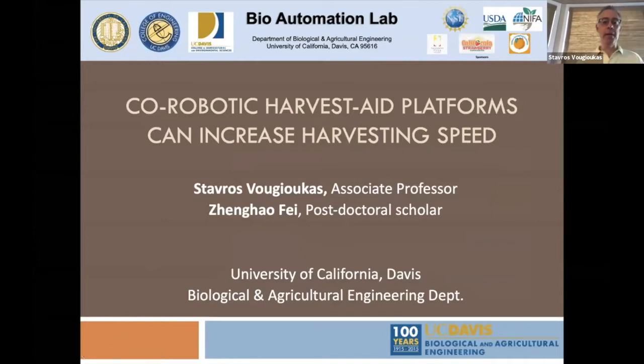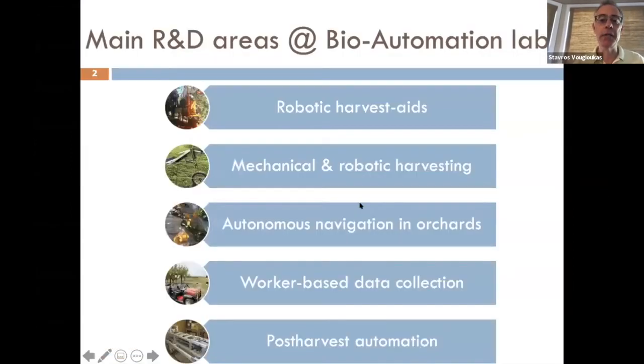Good morning again everybody, my name is Stavros Ugiokas, I'm an associate professor at UC Davis. The topic today is co-robotic harvest aid platforms and how they can increase harvesting speed. The work I'm presenting was largely done by Dr. Zeng Haufei, a postdoctoral scholar in my lab who did his PhD thesis with me. I'm the director of the bio-automation lab. We work on robotic harvest aids for strawberries, table grapes, and tree fruits, mechanical and robotic harvesting, autonomous navigation in orchards, data collection from manual harvesting, and post-harvest automation.